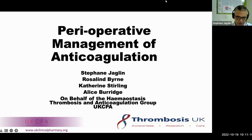Welcome to the UKCPA and Thrombosis UK Perioperative Management of Anticoagulation webinar. The aim of this session is to introduce you to the perioperative management of antithrombotic therapy, which was recently published by the ACCP in August.